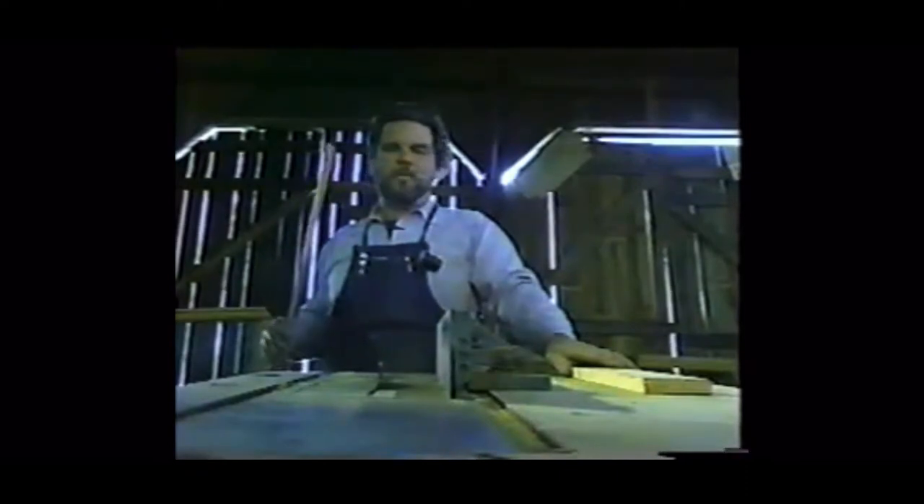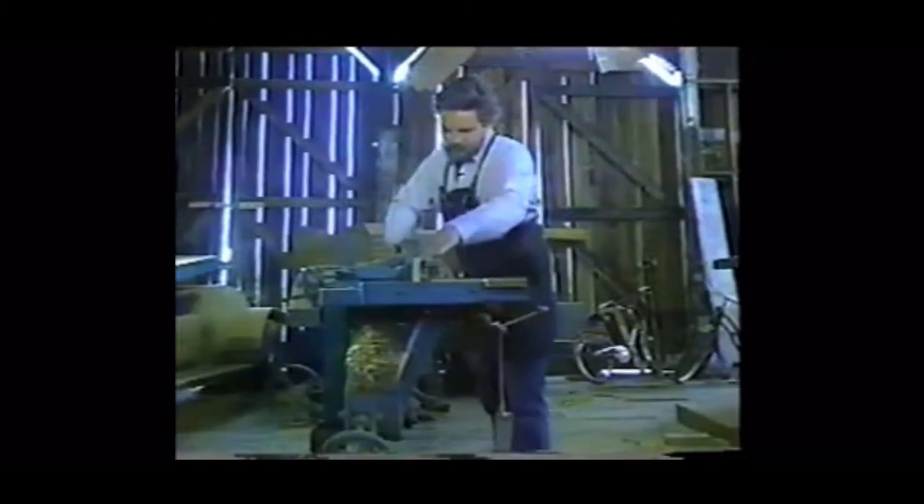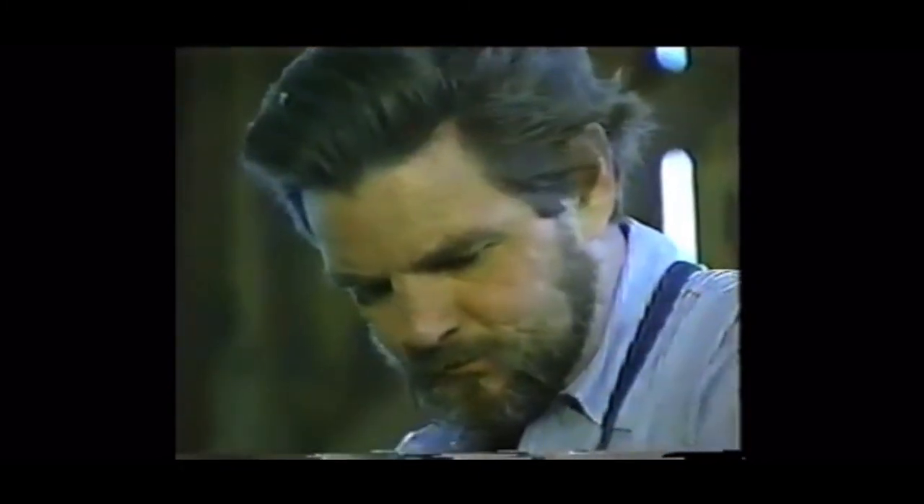In this country, I believe that we have traded knowledge — the knowledge of how things are done and where things come from — for convenience. Eric Hollenbeck is working hard to keep the concept of craftsmanship alive with his undying spirit and his collection of antique mill equipment.